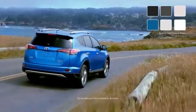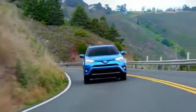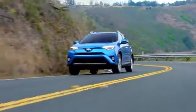RAV4 Hybrid has plenty of color and trim options, so you're sure to find a style match. Take your adventures further in the 2016 Toyota RAV4 Hybrid.